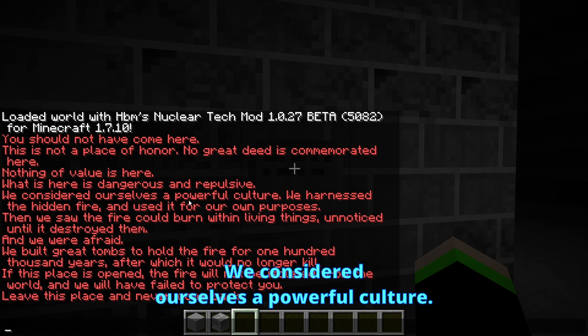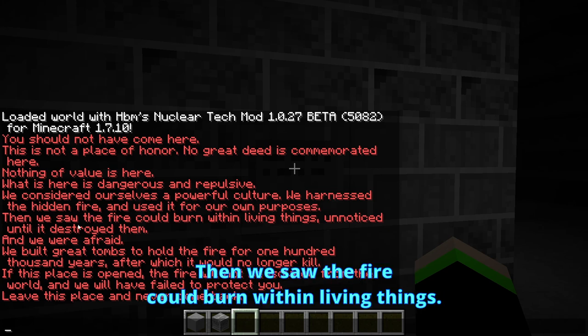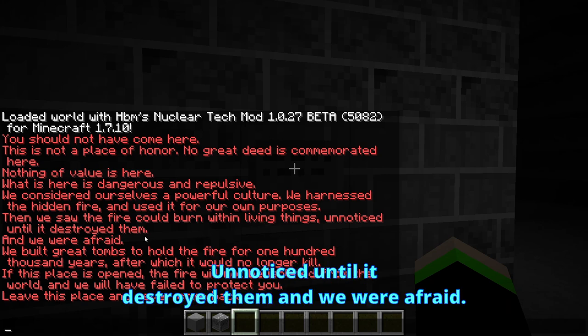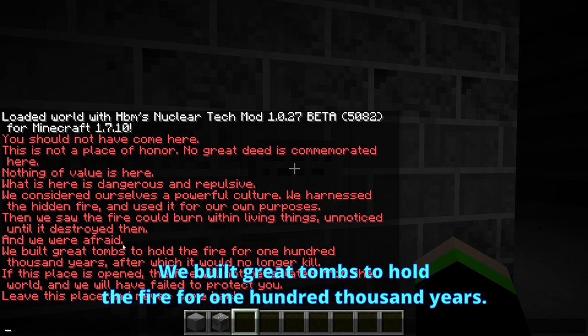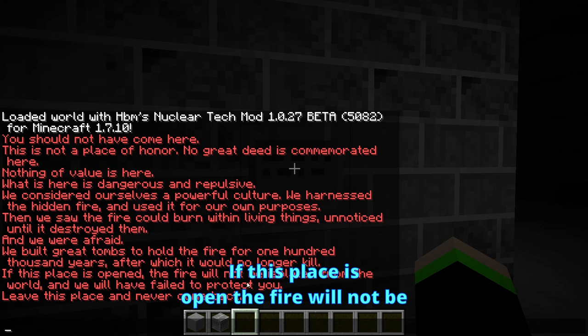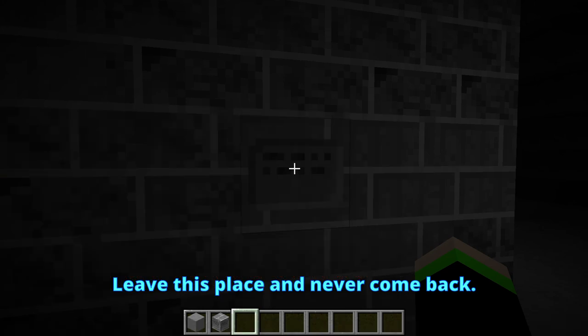'We considered ourselves a powerful culture. We harnessed the hidden fire and used it for our own purposes. Then we saw the fire could burn within living things, unnoticed, until it destroyed them, and we were afraid. We built great tombs to hold the fire for one hundred thousand years, after which it would no longer kill. If this place is open, the fire will not be isolated from the world, and we would have failed to protect you. Leave this place and never come back.'